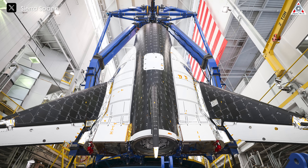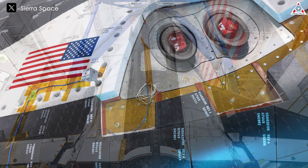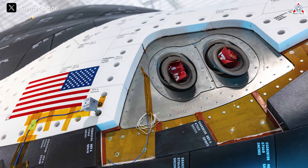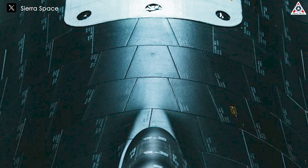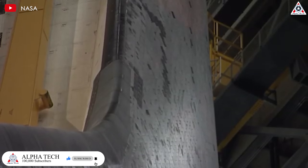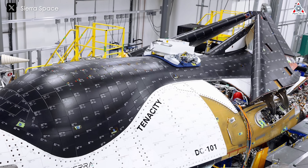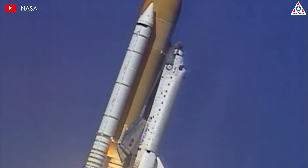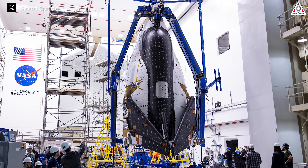The DC-100 model boasts several innovative design features that enhance both performance and safety. One advancement is the use of larger heat-resistant tiles, which provide superior protection during re-entry. Despite being only a quarter the size of the shuttle orbiter, Dream Chaser's heat shields are larger, measuring approximately 10 by 10 inches compared to the 6 by 6 inch tiles used by NASA. The vehicle requires just over 2,000 individual tiles — a significant reduction compared to the approximately 30,000 tiles needed for each space shuttle — greatly simplifying the replacement process. Dream Chaser features both black and white tiles, with the primary difference lying in the special additives used in the outer glass coating.